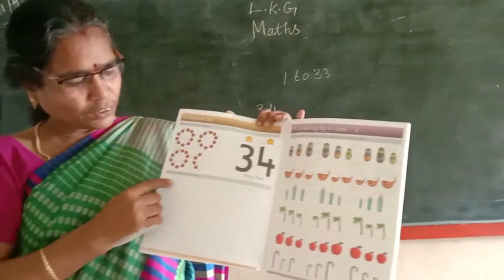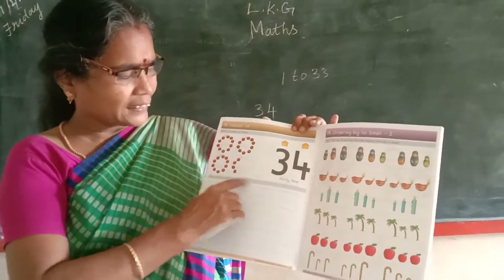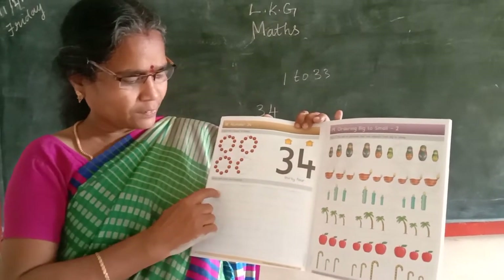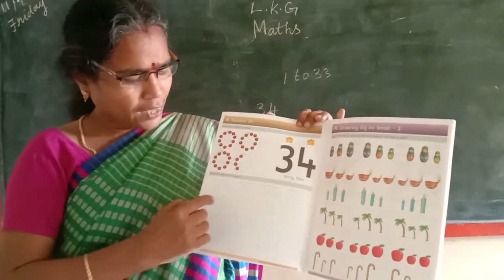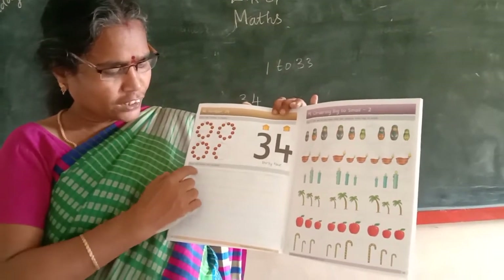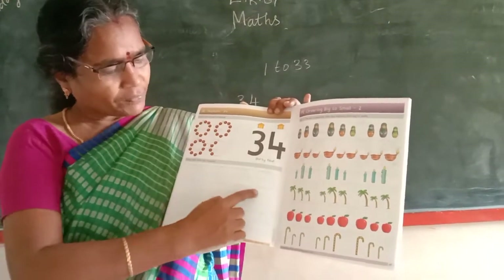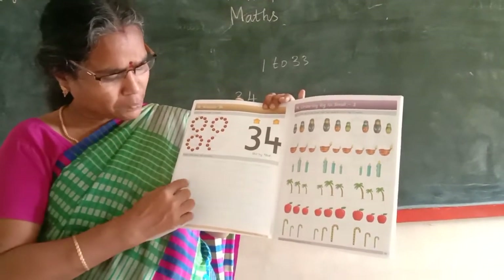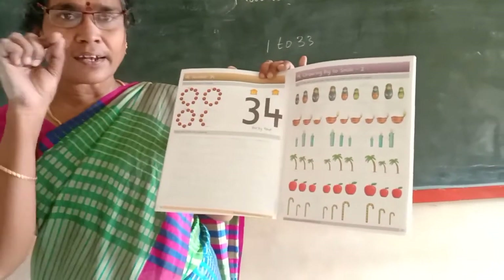34. Now we are going to trace and write the numbers. We are going to use a pencil to write the numbers. 3, 4, 34. Here we are going to put the numbers, we are going to print the numbers and ready to check the numbers. That is the numbers.